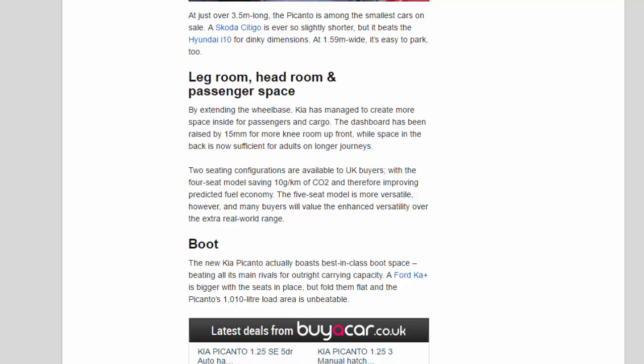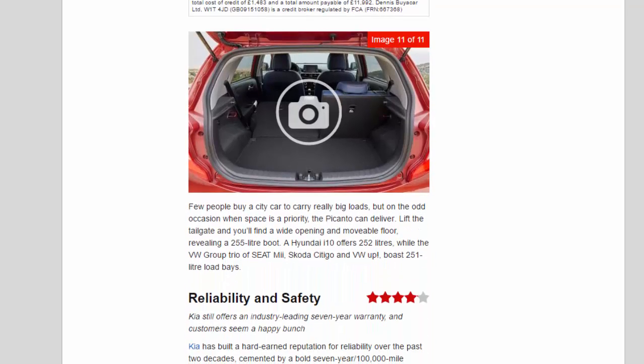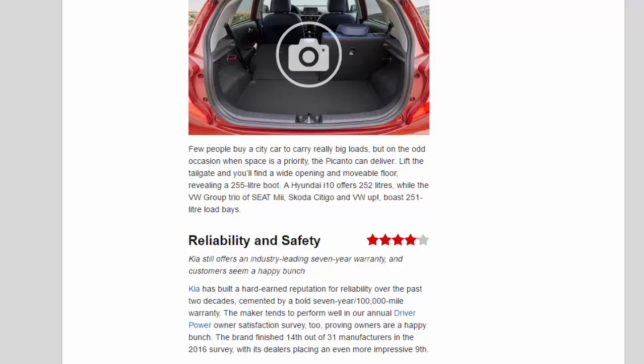The new Kia Picanto boasts best-in-class boot space, beating all its main rivals for outright carrying capacity. A Ford Ka+ is bigger with the seats in place, but fold them flat and the Picanto's 1,010-litre load area is unbeatable. Lift the tailgate and you'll find a wide opening and movable floor, revealing a 255-litre boot. A Hyundai i10 offers 252 litres, while the VW Group trio of Seat Mii, Skoda Citigo, and VW Up boast 251-litre load bays.